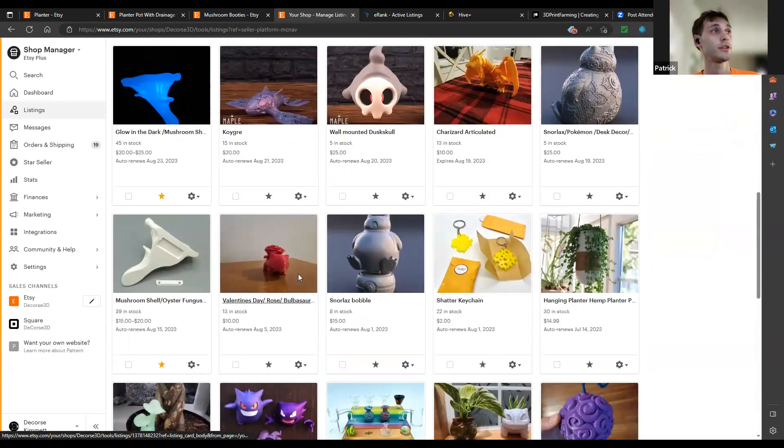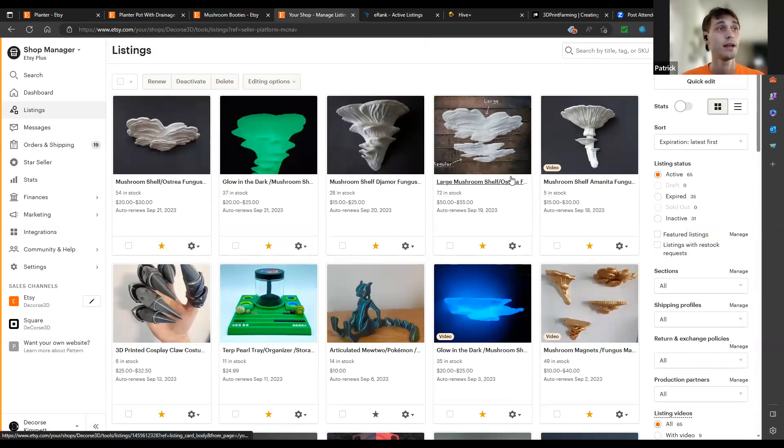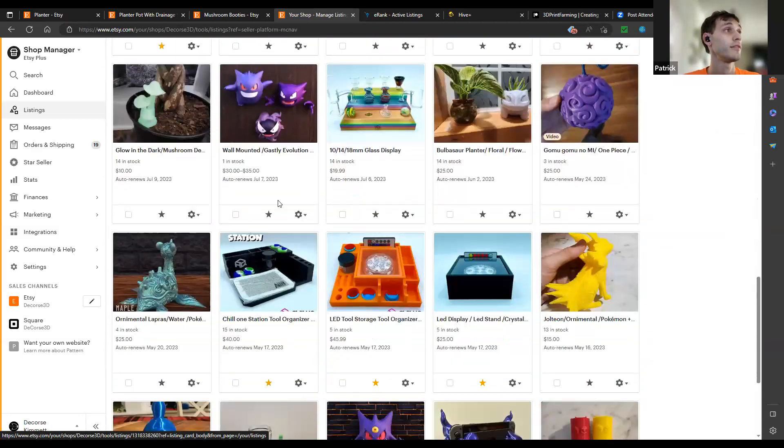I wasn't going for one specific item — I'm trying to run a print shop with a bunch of different options and availabilities to hit multiple niches, rather than just targeting nature lovers who want mushrooms or planters. I have a friend who does bath bombs with only five listings and does fantastic, because they're customizable with different scents. If you have pre-made items, I say list as many as you can and get your name out there as much as possible.